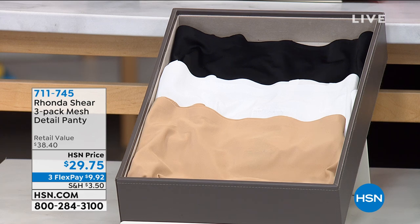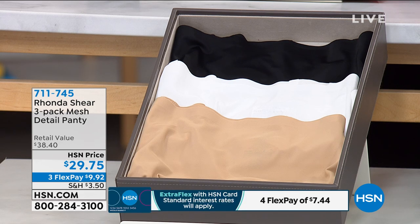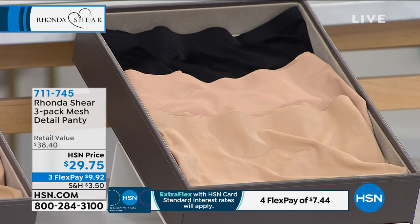In the black, the white, and the nude. The other option we have available is the nude, the dark nude, and the black. These are our two options. One has already been spoken for today, but you get a three-pack of mesh detail panties for $29.75.